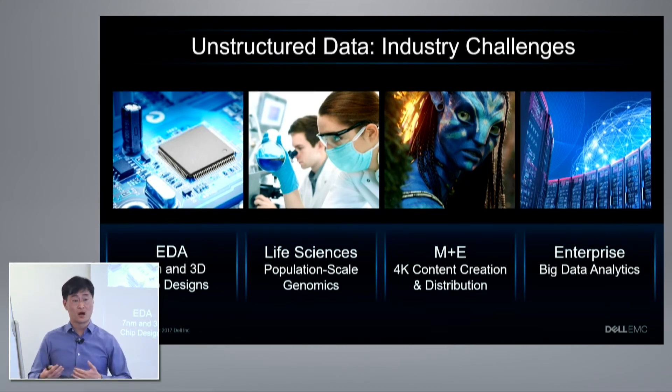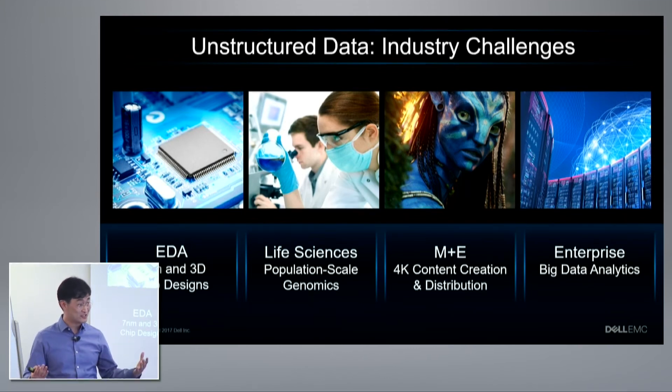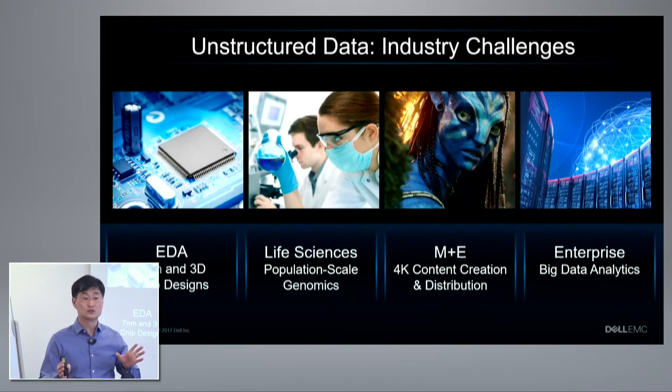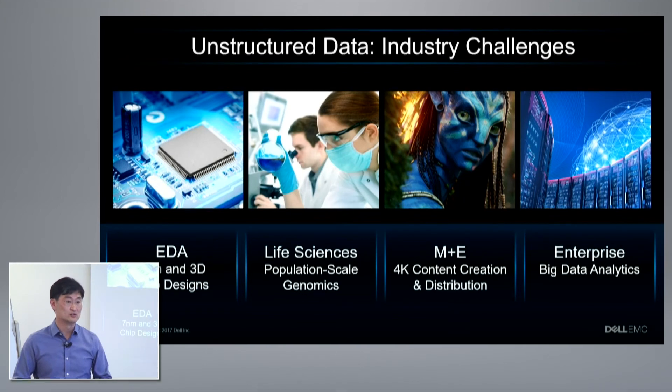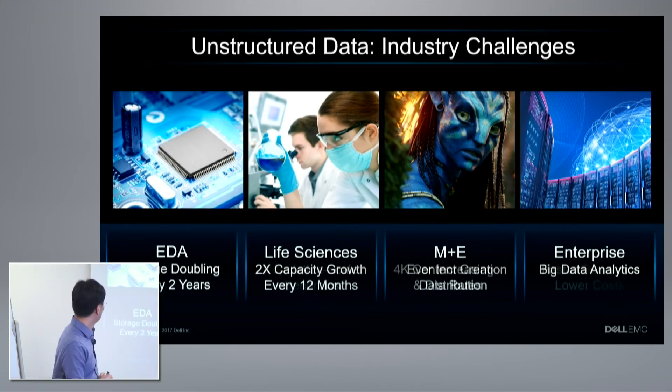In life sciences, when you get to population-scale genomics, you need about 80 petabytes of data stored for every million people you want to sequence — and if you want to do that at nationwide scales, think about how much data you now need to store. In M&E, the transition from HD content to 4K was doubling in resolution but actually quadrupling the amount of data you need to store and process. And enterprises are looking for big data analytics, and now even real-time and streaming analytics to get insights quicker.